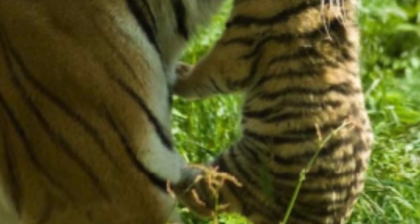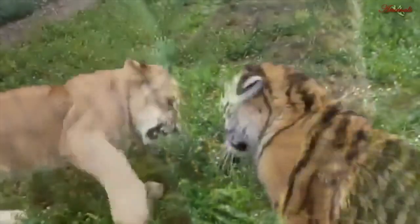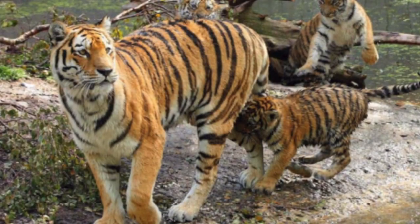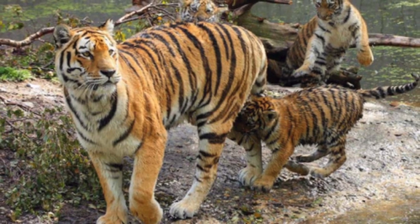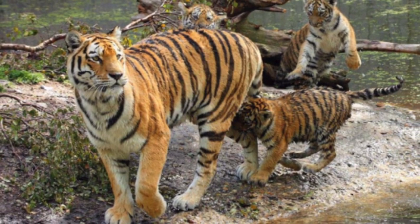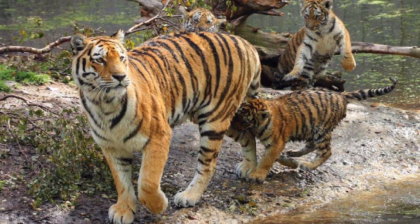Cubs grow quickly and spend lots of time play fighting with their brothers and sisters. The mother takes care of her cubs and teaches them how to hunt. The cubs leave home when they are around 2 years old.